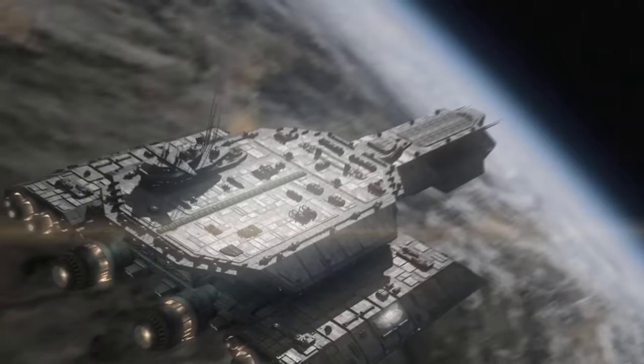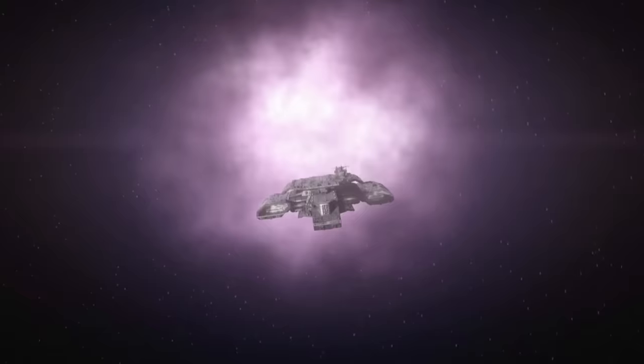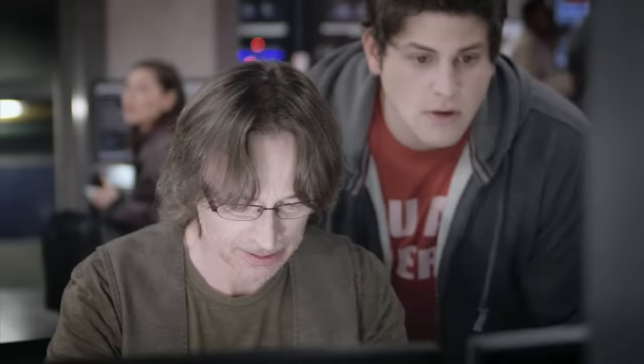The ship helped to defend Earth from the Wraith super-hive, then later ferried personnel to Earth's secret new Icarus base. But the base came under attack by the Lucian Alliance. While Nicholas Rush and Eli Wallace worked to unlock the Stargate's 9th Chevron and evacuate the base,